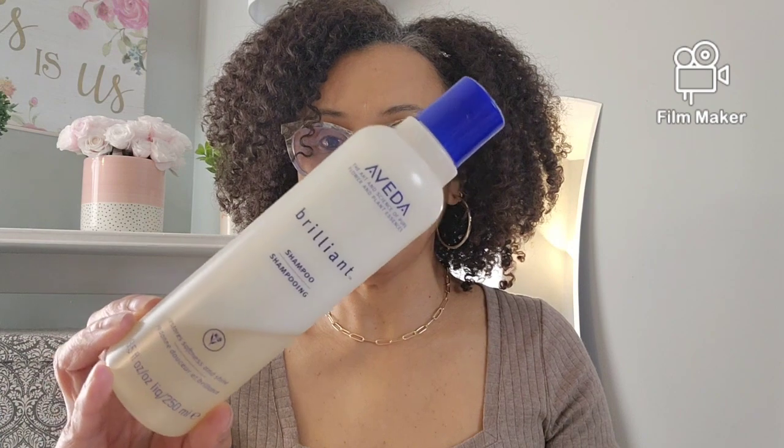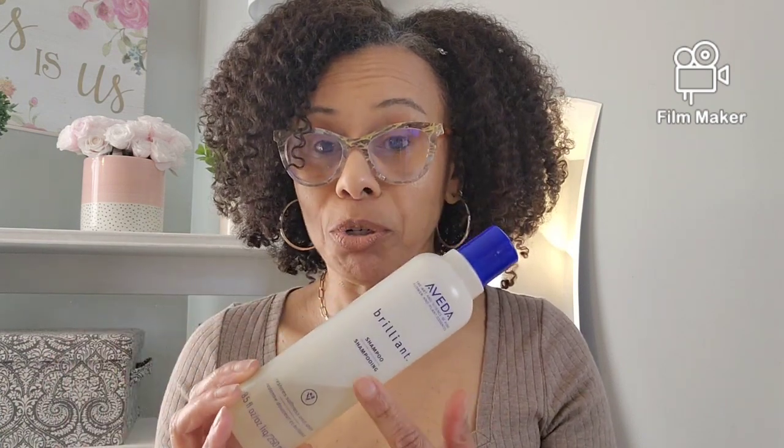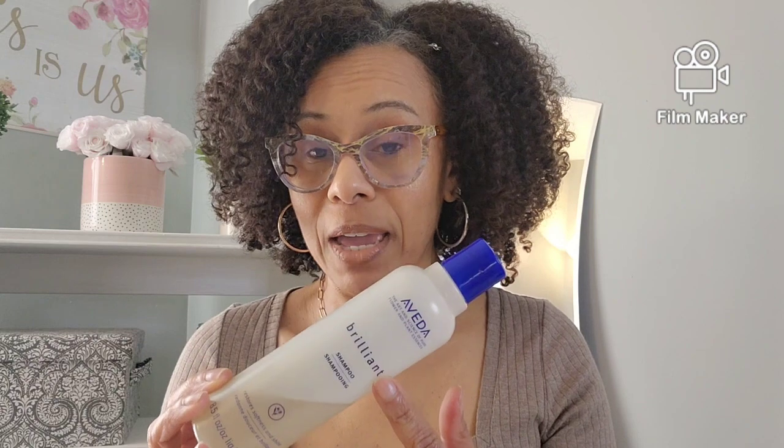Good shampoo. Now I do have another one — this is also like a gentle cleanser, but it's not a harsh clarifying shampoo. And it's this one, the Brilliant. This was my very first purchase from Aveda.